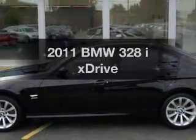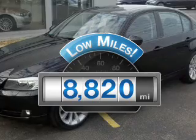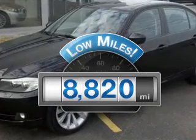Everything you need under one roof with this great vehicle. A low odometer reading makes this vehicle a great value at this price.